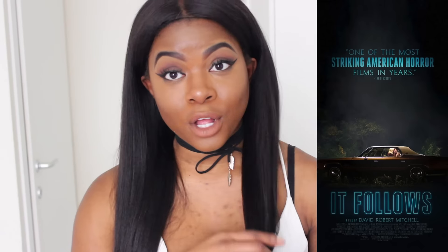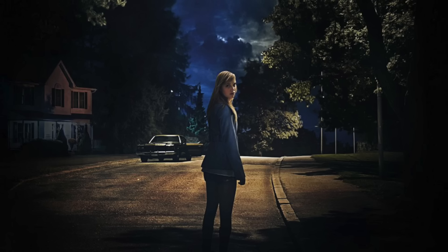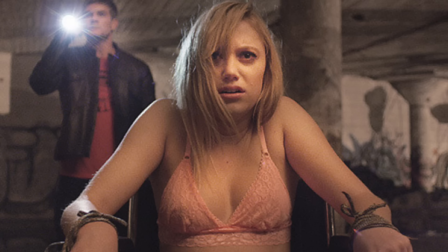It is called It Follows, and the storyline is essentially about this sexually transmitted spirit. A person has this spirit that follows them at a walking pace no matter where they go, and if this spirit catches you, it kills you — painfully. The only way to get rid of this spirit is to have sex with somebody, and then the spirit follows them instead.